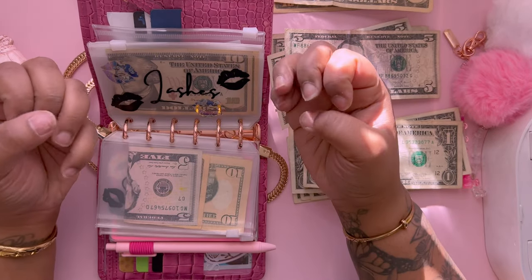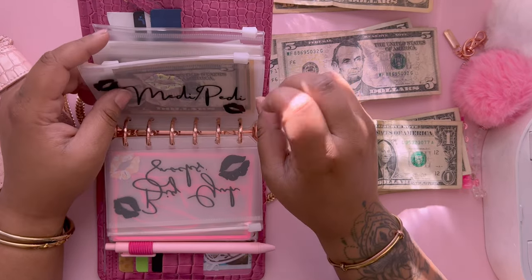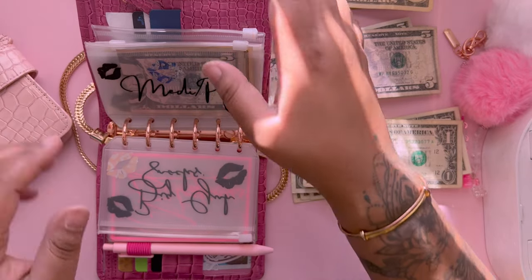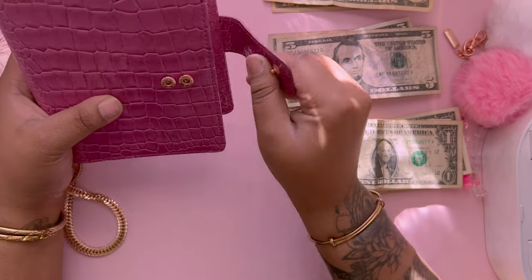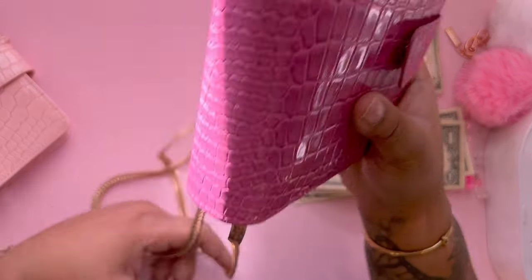Sorry if my nails are kind of rough — I just took off my birthday nails, so that's what that is. I think I'm going to keep these in here and just add them up. This is what the new wallet looks like.